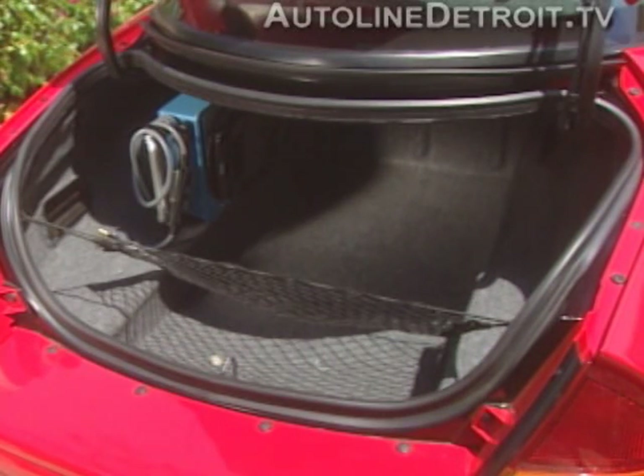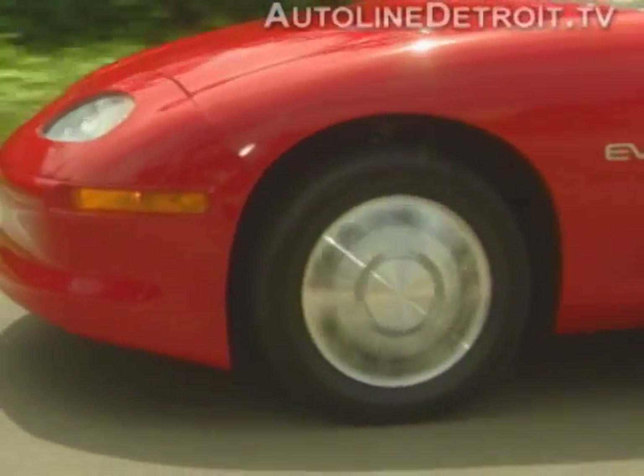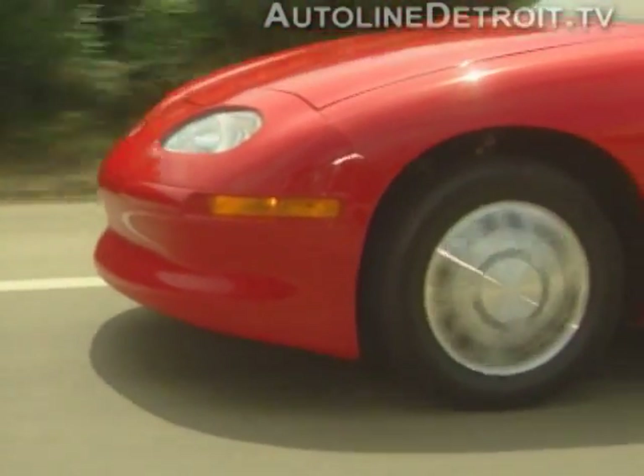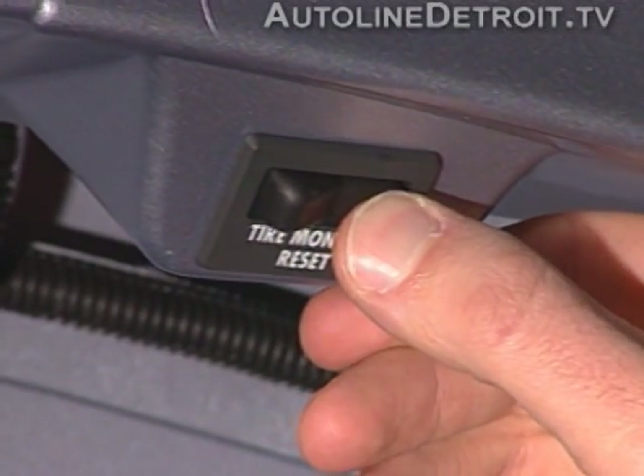Notice that there's no spare tire or jack in the trunk in order to minimize the weight of the vehicle. However, EV1 passengers need not worry about being stranded on the side of the road, since the vehicle is equipped with self-sealing tires and a tire pressure monitor that will alert the driver when a problem may be occurring.